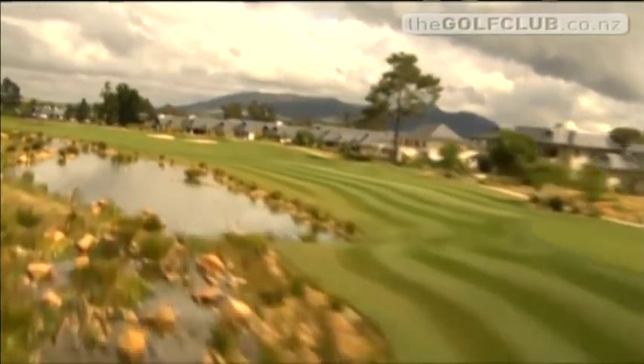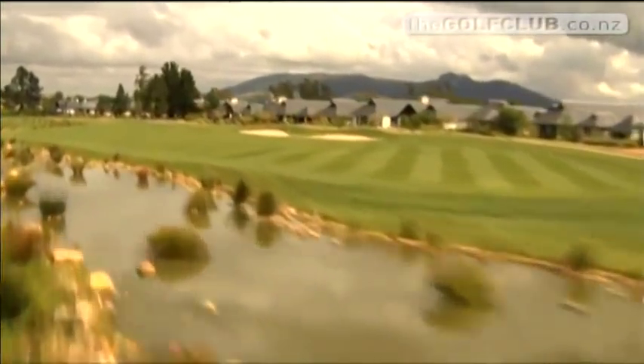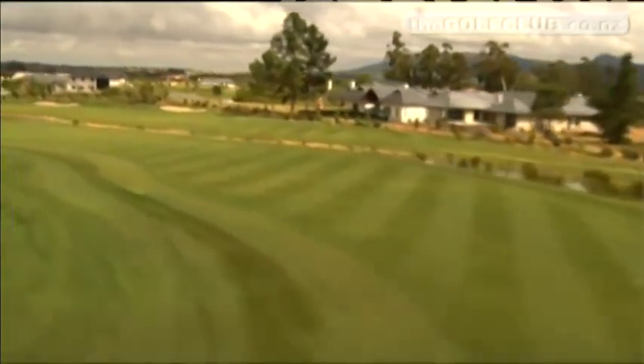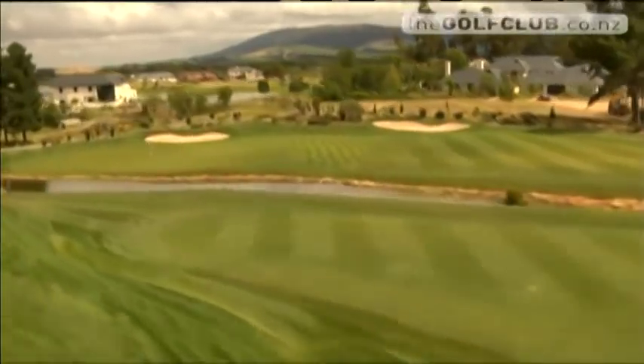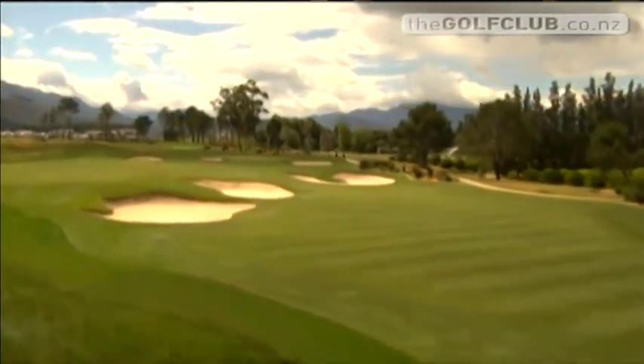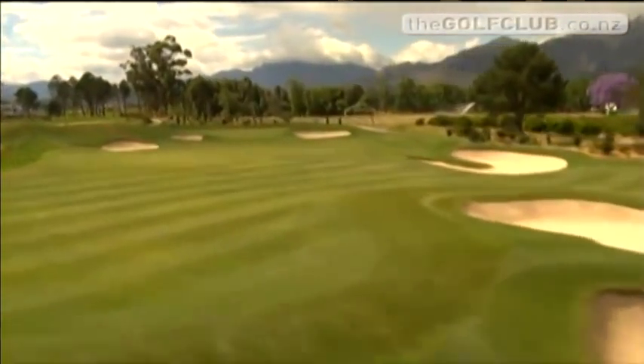Spread over 170 hectares, Pearl Valley is set against the stunning backdrop of the Dragonsteen Mountains. Named Best New Course of the Year in 2005, it's a bold challenge for any golfer and has played host to the South African Open on three occasions. Pearl Valley is a golfing complex just an hour from Cape Town in the Valley of Pal.